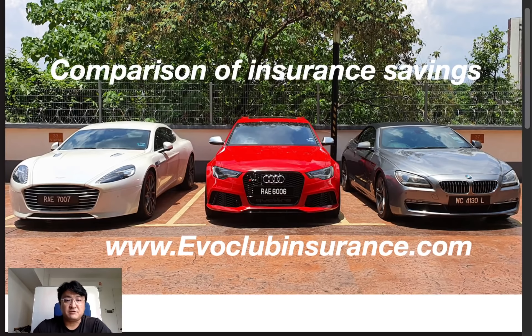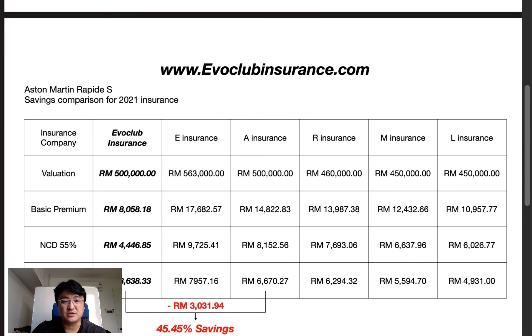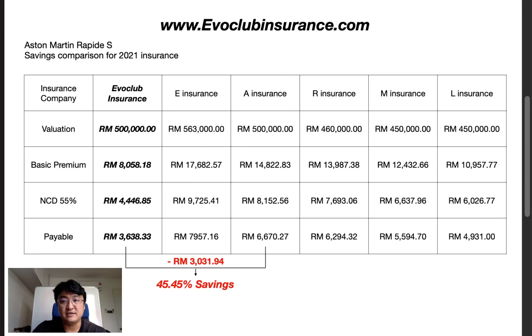This is a quick video on renewing all three cars. Earlier I did a video on the Aston Martin, and then I realized I haven't done a video about my Audi and my BMW. So I renewed all three cars with EvoClub Insurance this round and I just want to share the savings that I've gotten.